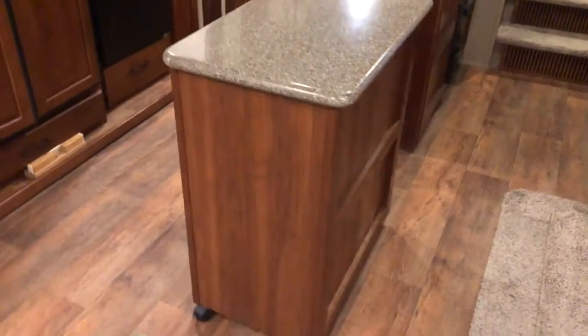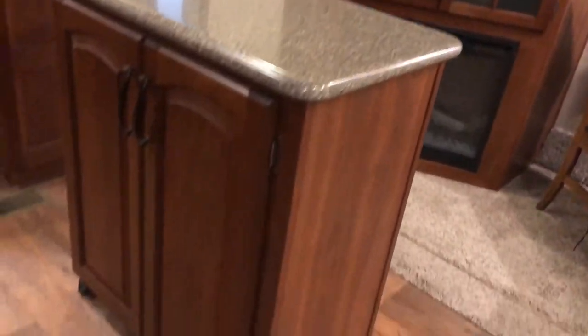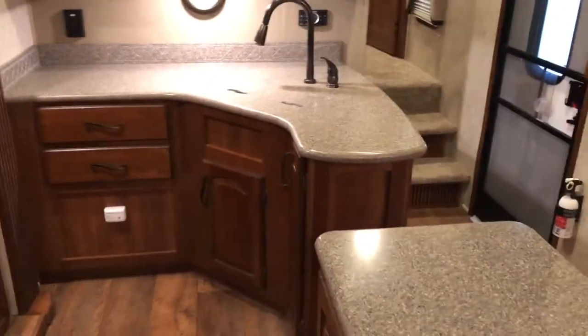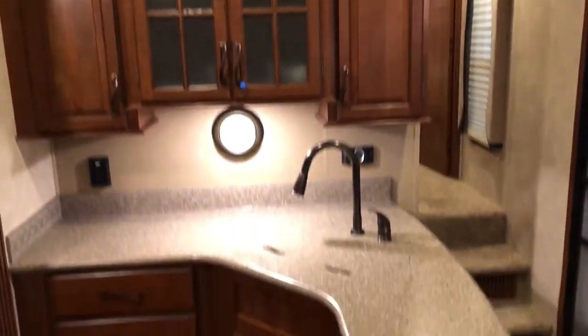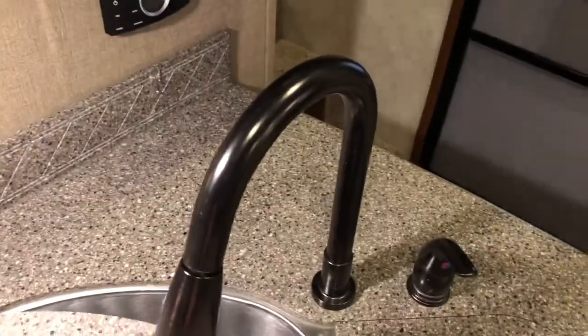We have the movable island with storage in that. Pots and pans — everything left in the fifth wheel is going to be sold as is. Upper cabinets in the kitchen and then you have the double stainless steel sink with a high-rise faucet.